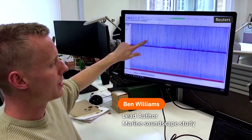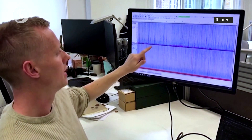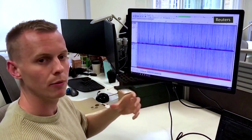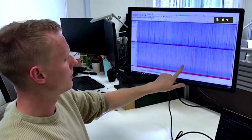Here on the top we have a recording from a healthy reef, and on the bottom here we have a recording from a degraded reef. You can see on this healthy reef we've got these sounds that come up every now and then — that's croaking from a fish we often hear on these healthy sites — whereas on the degraded reef this is missing.